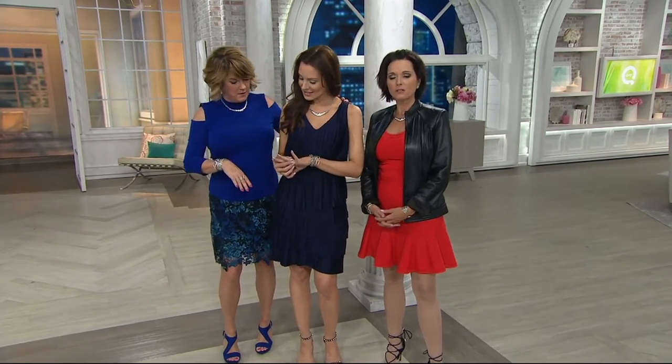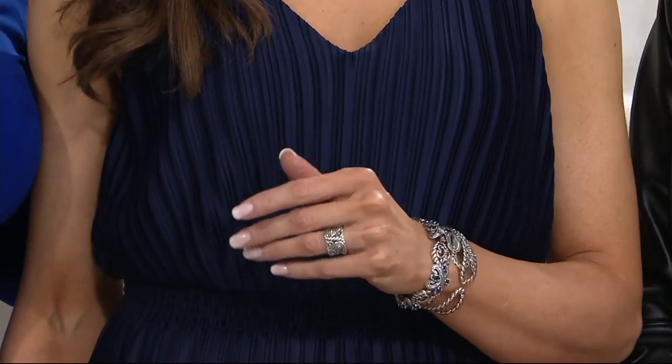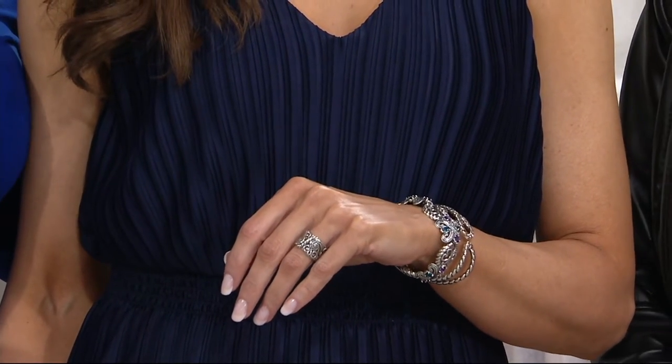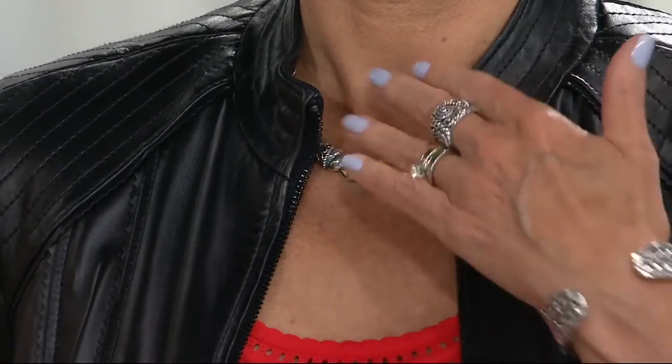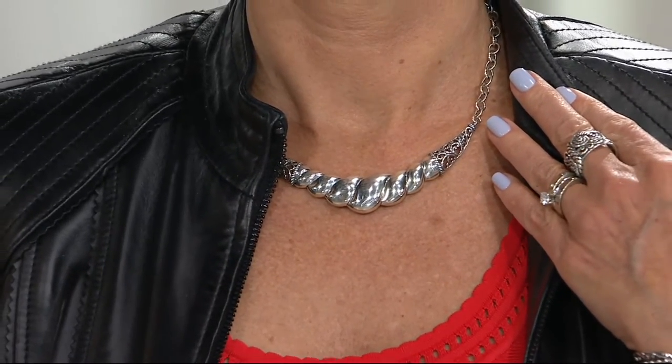I bought two rings tonight — I bought the birthstone ring and the round band ring. That was on about 15 minutes ago. Yeah, I have a lot of her jewelry. It's beautiful stuff. Why do you like her jewelry, Cynthia? It's wonderful. I get a lot of compliments, and it's just great value, and I just love it. Are you happy it's made in America? Yes, definitely.